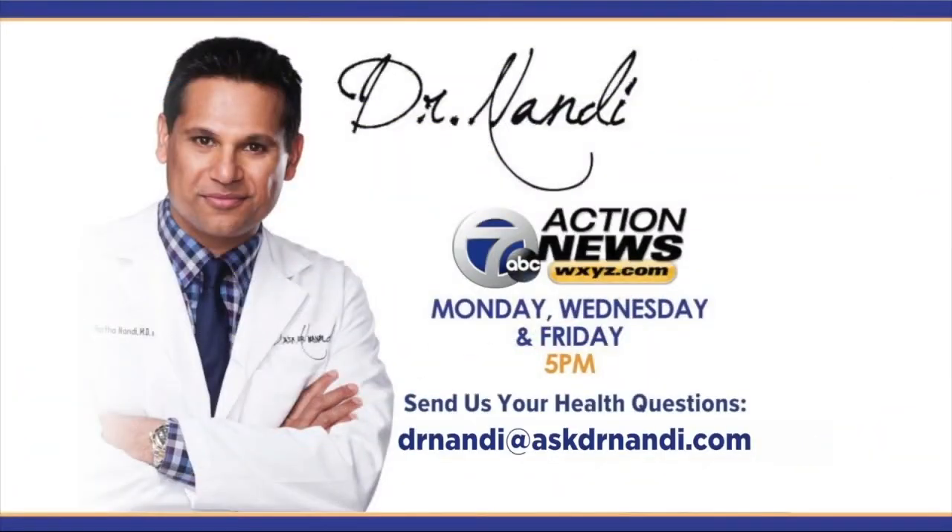Truly amazing stuff. Dr. Nandi, thank you for joining us. Of course. If you have a question or a health concern for the good doctor, email him at drnandy@askdrnandy.com. Send it to us on Facebook or Twitter and we'll get it right to him.